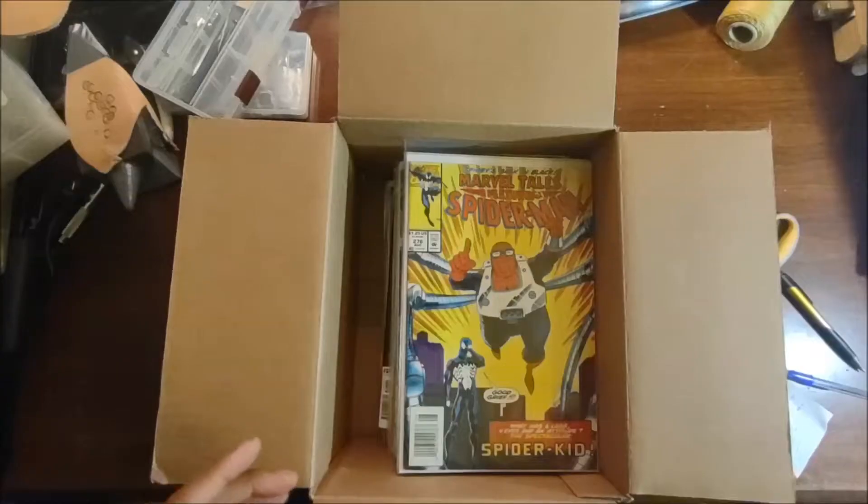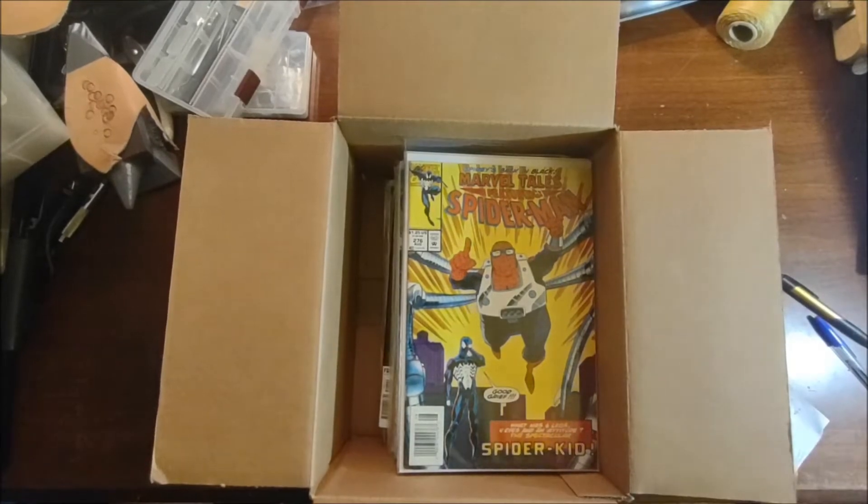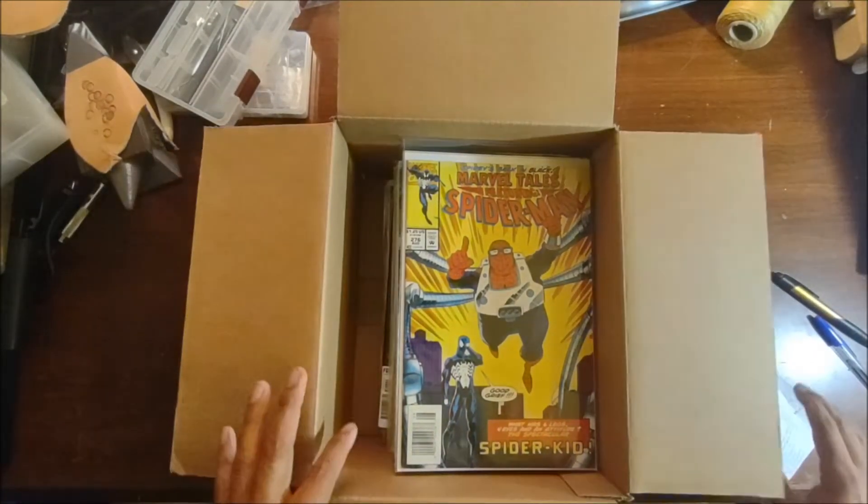Good afternoon. What we've got today is another mystery box from Second and Charles — I believe this is my third one. It's been a couple months since I did one; haven't really had a lot of time to post anything. Quick note: the camera did not capture the first part of me showing the box and opening it, so it picks up with the box already opened. My apologies, but we'll get right to it.